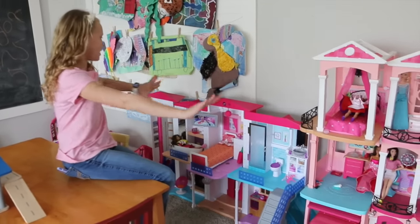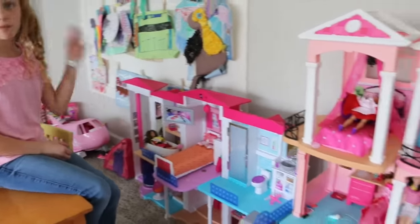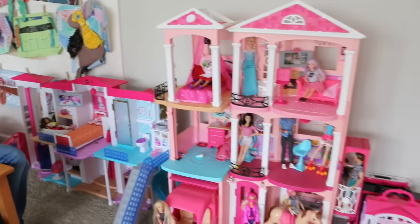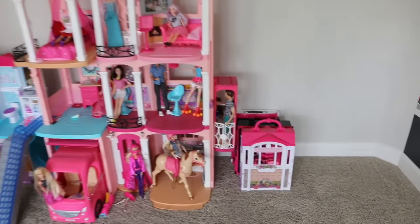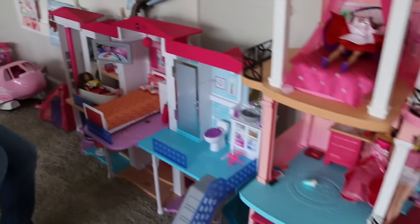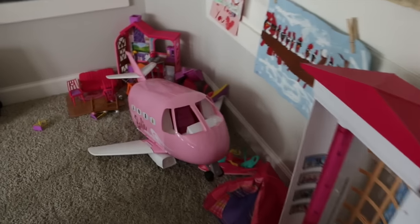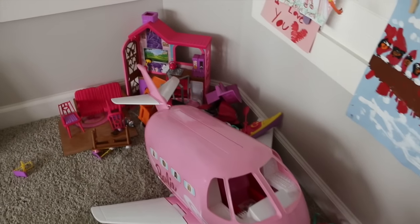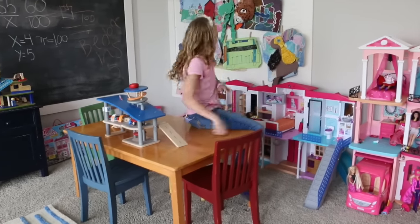Here's where I keep all my Barbie stuff, right here in this little area. I have two Barbie houses — a Smart Barbie House and the Dream House — plus a little carry-on house on the side. You can see all the Barbies and different accessories, and over there is a Barbie jet plane and a camping set. This is the table where I do all my Barbie reviews.